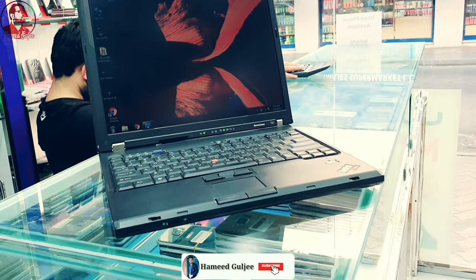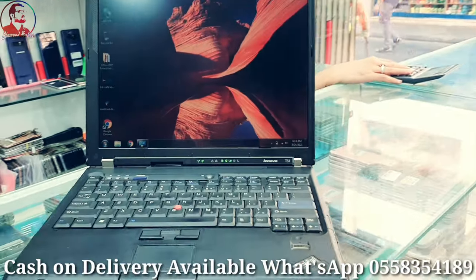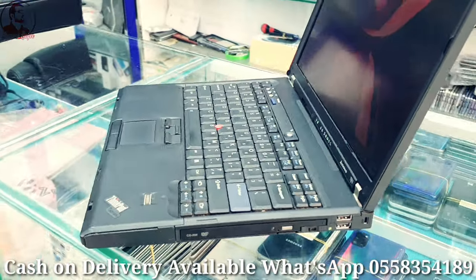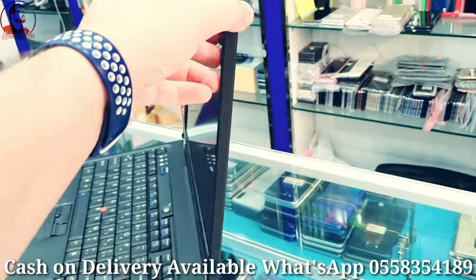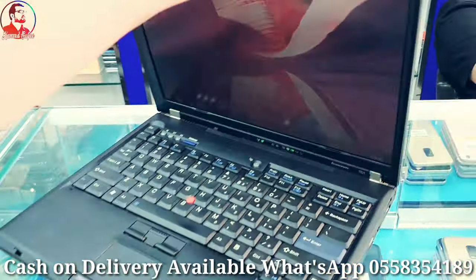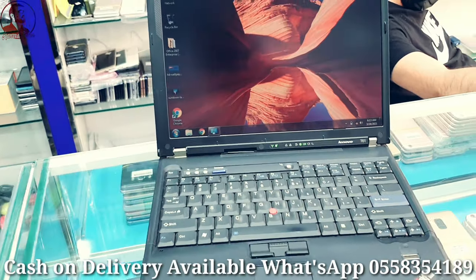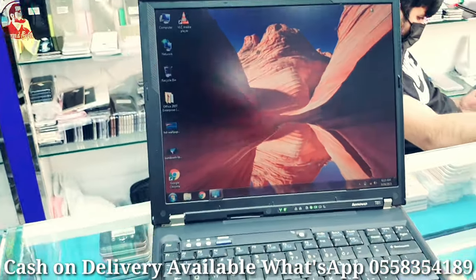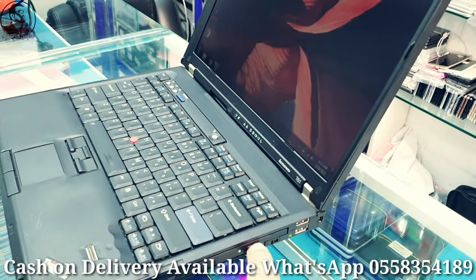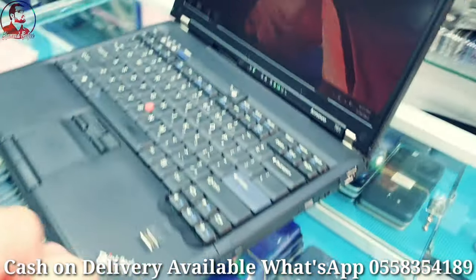Assalamu alaikum everyone. I have a Lenovo laptop Core 2 Duo in good condition — I have quantity available. 14-inch screen, good condition, no scratches, no dents, nothing. Of course this is a used, old model, but the price is only 250. Core 2 Duo with DVD-ROM — you can use it — 14-inch screen.